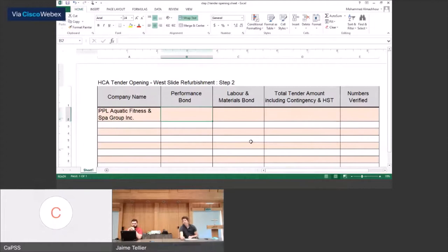Welcome everyone to our Step 2 opening for the Wild Water Works Tender for our waterslide refurbishment project. With me here today is Mohamed Almashur, our project manager on this particular project. Mo is just going to be taking some notes as I open up the package received here for our Step 2 cost tender forms, and we'll be opening at 1 o'clock officially.